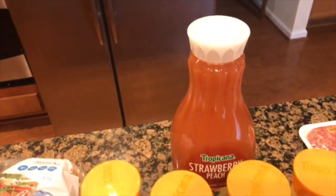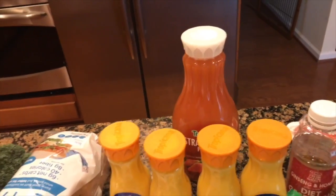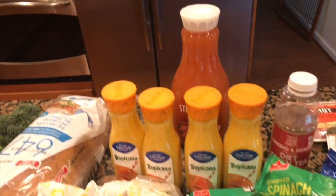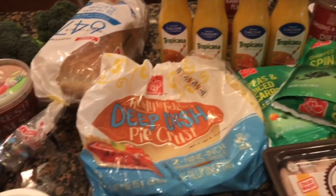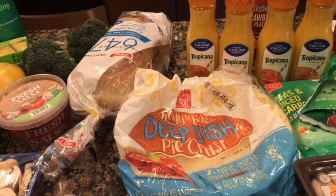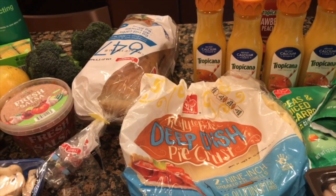The strawberry peach Tropicana ended up being a dollar and 67 cents. I picked up the deep dish pie crust because I'm going to be making a homemade chicken pot pie — minus the homemade crust — this week in my meal planning.